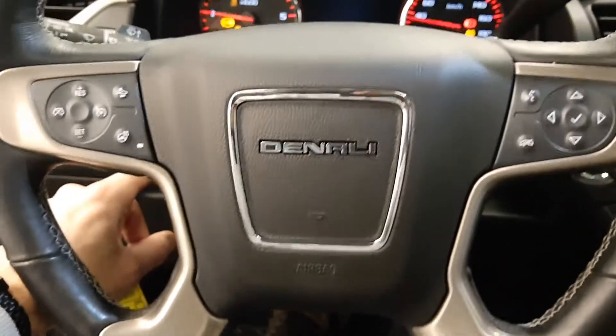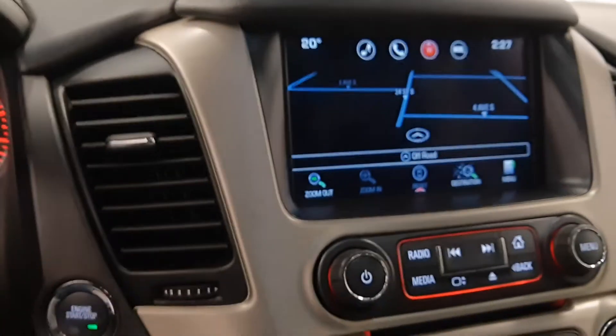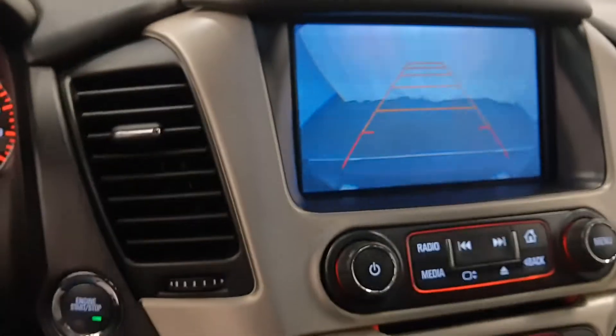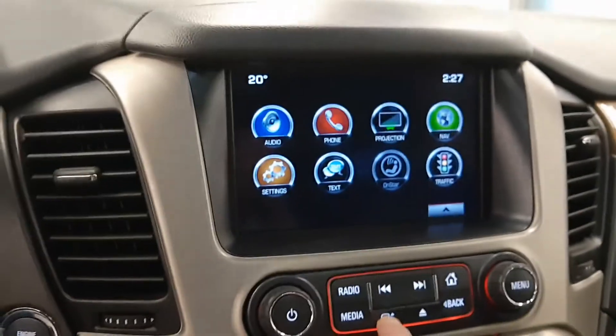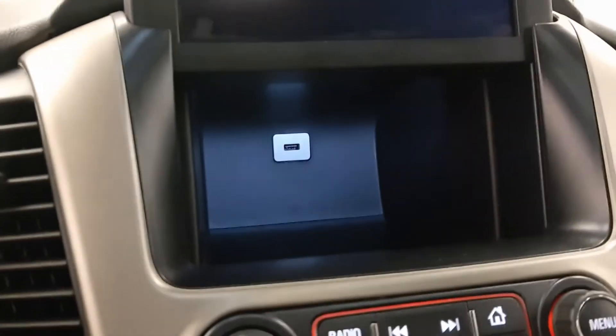Push button start. Got a power steering wheel. Vehicle comes with navigation, rear backup camera. Also a neat feature is the screen moves up, with a little cubby and a USB port.